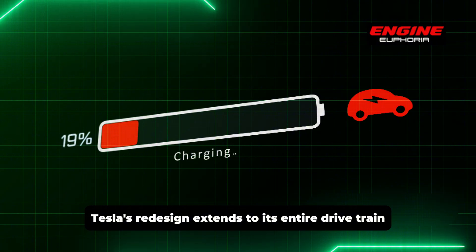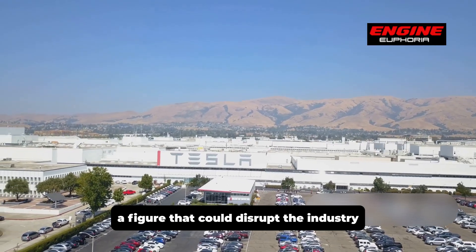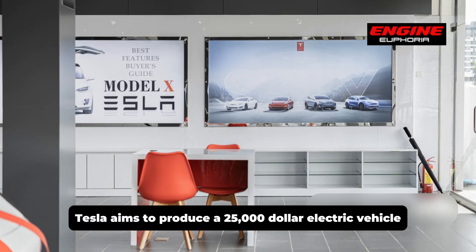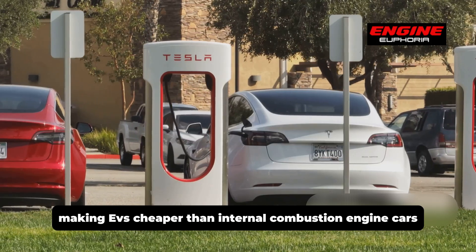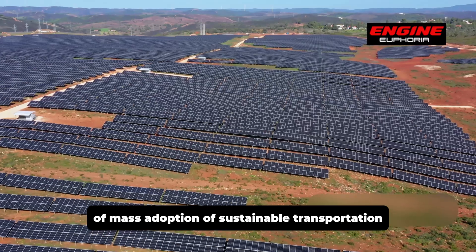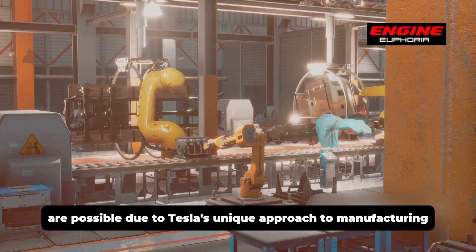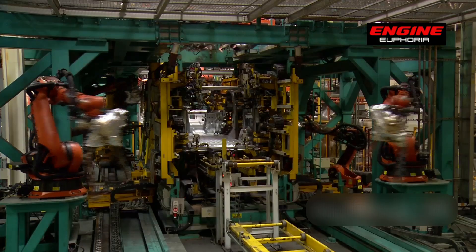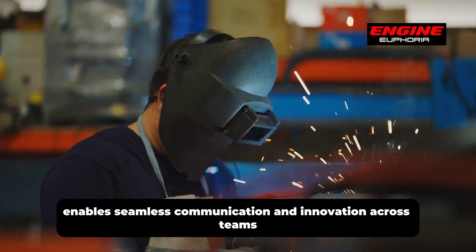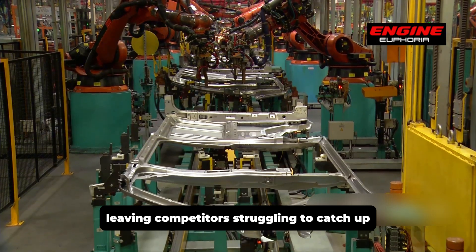Tesla's redesign extends to its entire drivetrain, targeting a production cost of just $1,000, a figure that could disrupt the industry. By combining this drivetrain with a smaller, lighter battery pack, Tesla aims to produce a $25,000 electric vehicle, making EVs cheaper than internal combustion engine cars. This aligns with Tesla's vision of mass adoption of sustainable transportation. The elimination of rare-earth metals and the use of advanced technologies like hairpin motors are possible due to Tesla's unique approach to manufacturing. Unlike competitors who outsource components, Tesla's vertical integration and flat organizational structure enables seamless communication and innovation across teams, allowing Tesla to stay ahead and leaving competitors struggling to catch up.